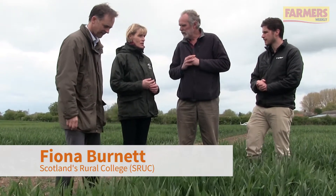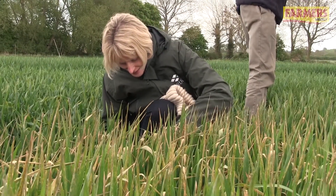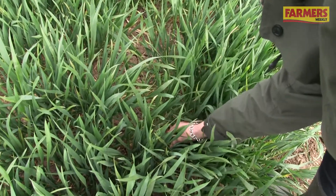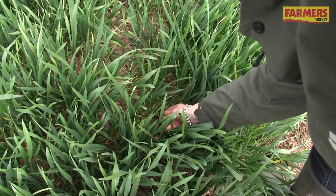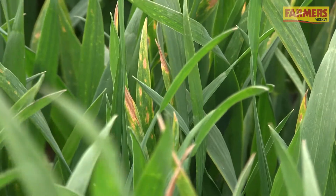Just as you're saying there David, septoria is very easy to find, and in a canopy like this it's there on leaf four, leaf five but high up in the crop, so every other leaf that's coming out has to brush past that on its way. And really for this site, this is about as bad as I've seen it — a surprising amount given how dry it's been.